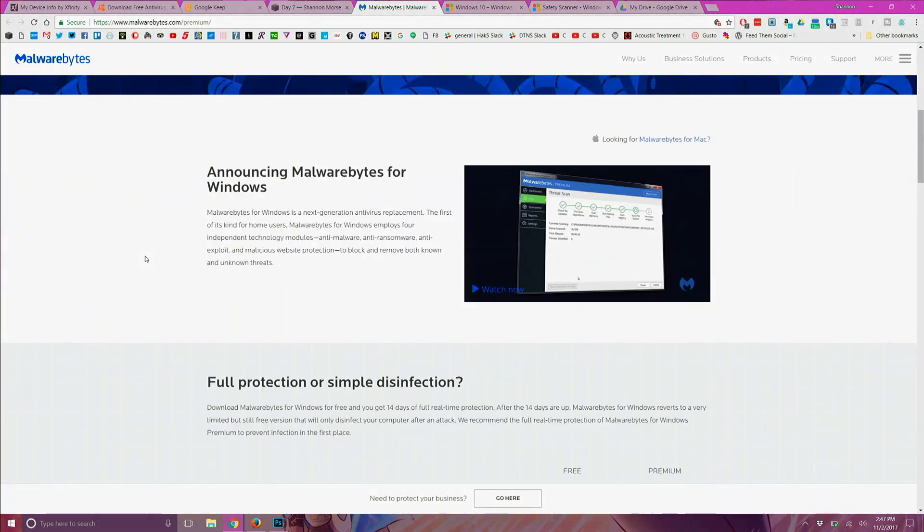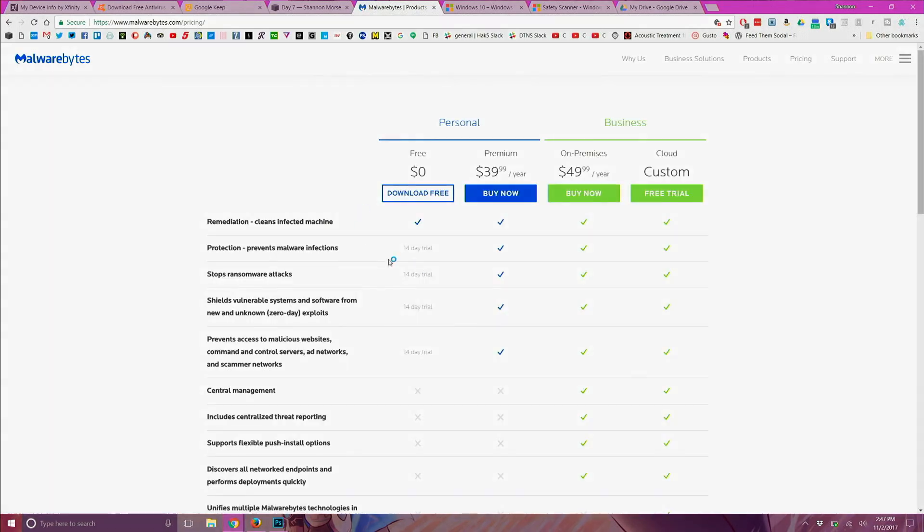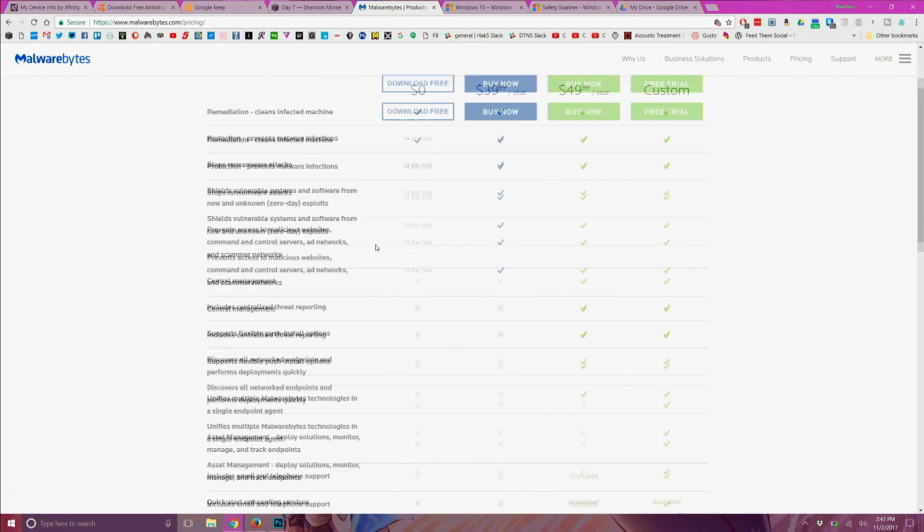Now if you've ever had a feeling that your computer has been infected with malware, you can run Malwarebytes for Windows — the link is in the show notes. You can scan your computer whenever you want to make sure it's not infected. You don't have to buy it; the trial version is free. Just use the free version unless you really think you might get malware, then you might want to purchase it.